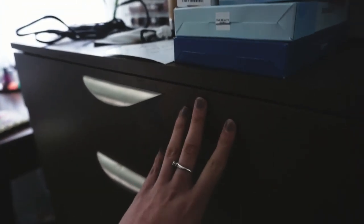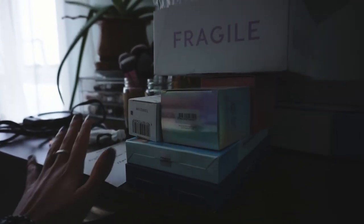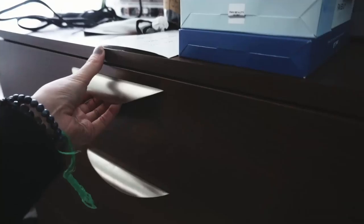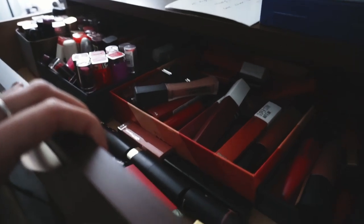Most of my lipsticks I keep in this top drawer right here. Please excuse this mess on the top - I have to sort through all of the stuff that's up here right now. It's so messy. Most of my lipsticks are in this top drawer of this unit, so let's check this out. It's really, really bad - an absolute mess in here.